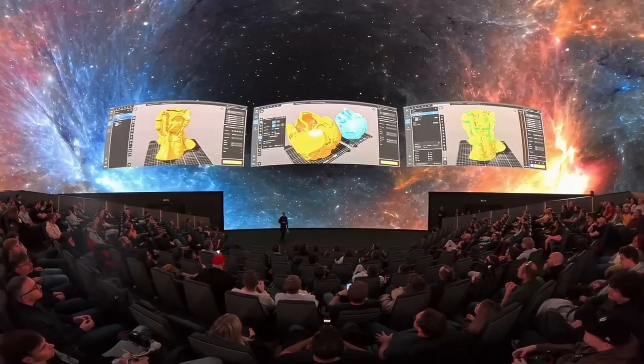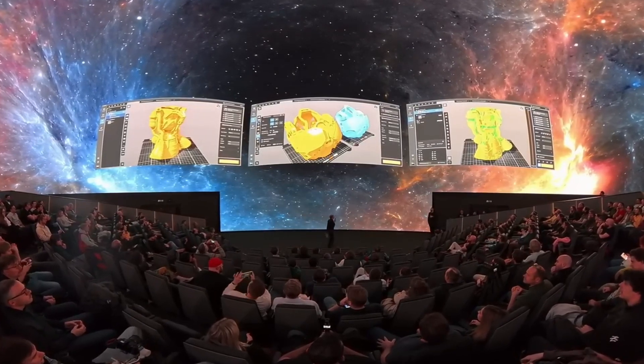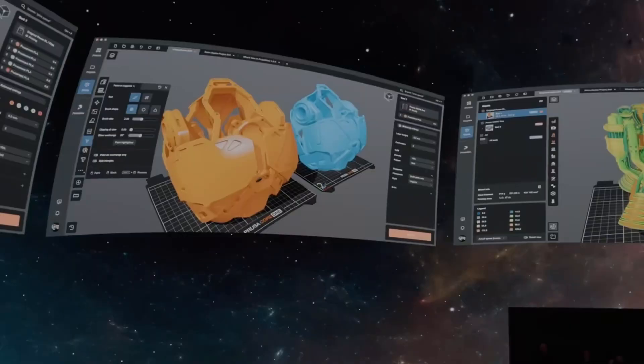Next, they announced — or rather teased — Prusa Slicer 3.0. They didn't say much, only that open betas will come early next year, but from the teaser pictures you can see that it looks like there will be a tab option where within one project you can have multiple tabs open.